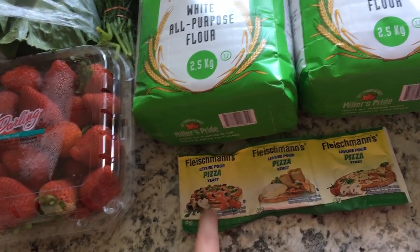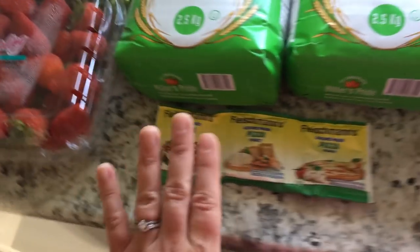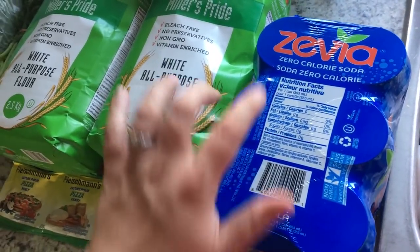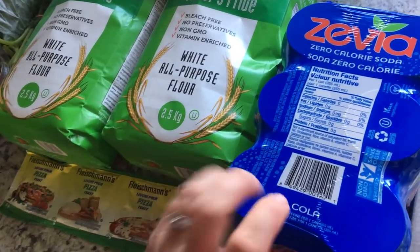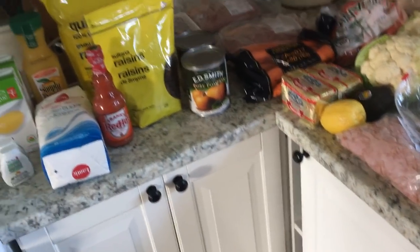I love this pizza yeast. I find it makes a difference with the crust. And lastly, I got some Zevia — some people say Zevia, maybe it's Zevia, I don't know. I call it Zevia, but the cola flavor is my favorite. So that is it for the food portion.